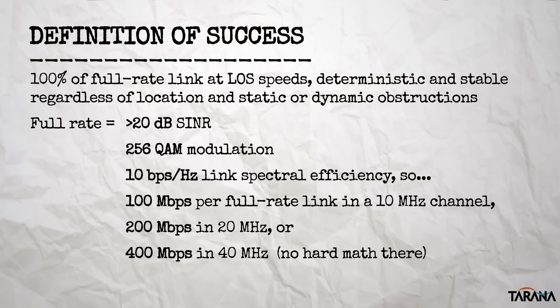The most important metric to watch in the evaluation of an NLOS system is how close it comes to maintaining its performance in an ideal line of sight link as conditions get more complicated. For Tarana's Absolute Air solution, that translates into maintaining enough clean signal-to-interference and noise ratio to achieve stable 256-QAM modulation — what we define as a full-rate link. Given our system's 10 bits per second per hertz of spectral efficiency for a single link and a 40 megahertz channel, for example, this can mean a full-rate link of a healthy 400 megabits per second.